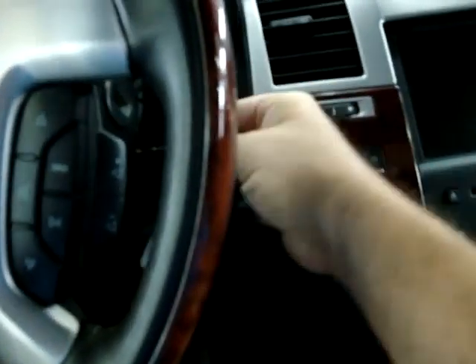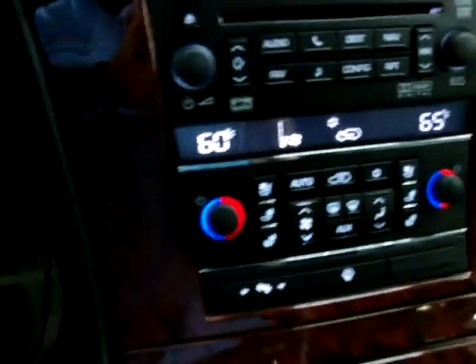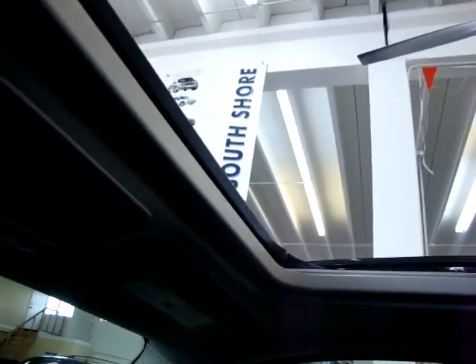Let me get inside and demonstrate the navigation and all the other options. Let's get the AC going — it's hot here. Let's go ahead and open the moonroof. It's one touch, so you don't have to hold the switch. It is a glass moonroof — it is tinted, but if you want to block out the sun, you can just slide the cover. For now we're going to go ahead and leave it open.